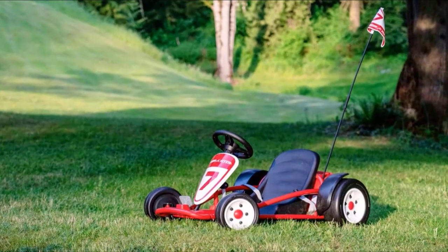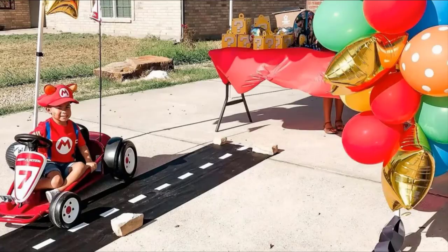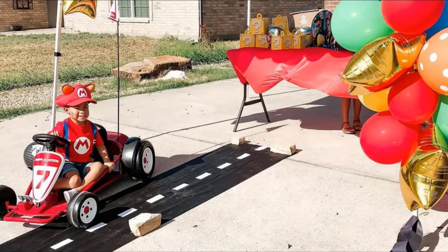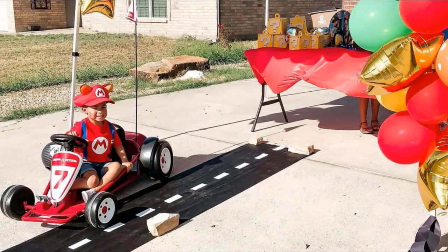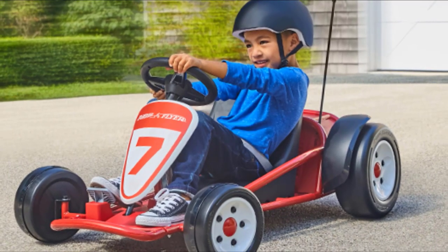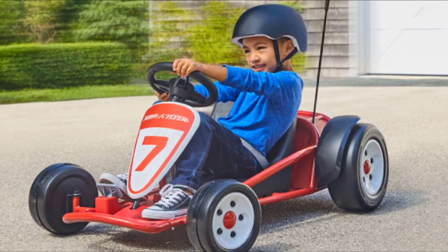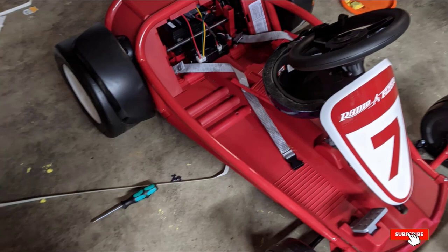To ensure your kid has the easiest time drifting, it's designed with different-sized tires at the front and back. The front wheels are a bit smaller to increase maneuverability, while the back wheels are wider for controlled drifting. The unit is recommended for kids between the ages of 3 to 8 years and has an 81-pound carrying capacity. Besides that, it's powered by a 24-volt rechargeable battery and is made to last with a combination of heavy-duty plastic and alloy steel.